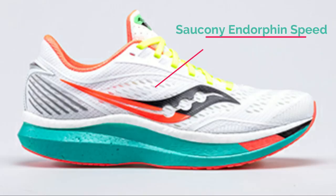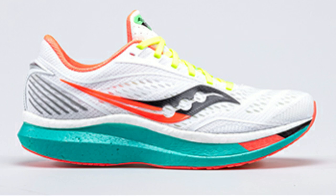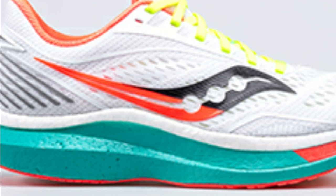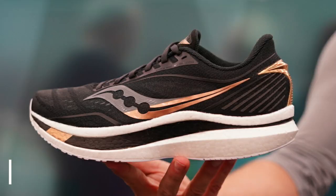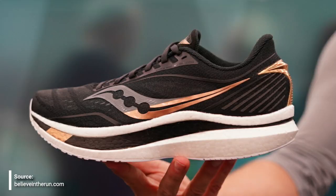The tier below the Endorphin Pro is the Endorphin Speed. This shoe has the same PWRRUN PB midsole as the Pro but has a nylon plate instead of the graphite polymer plate. It will be less expensive, coming in at $160, serving as the workout day and trainer companion.